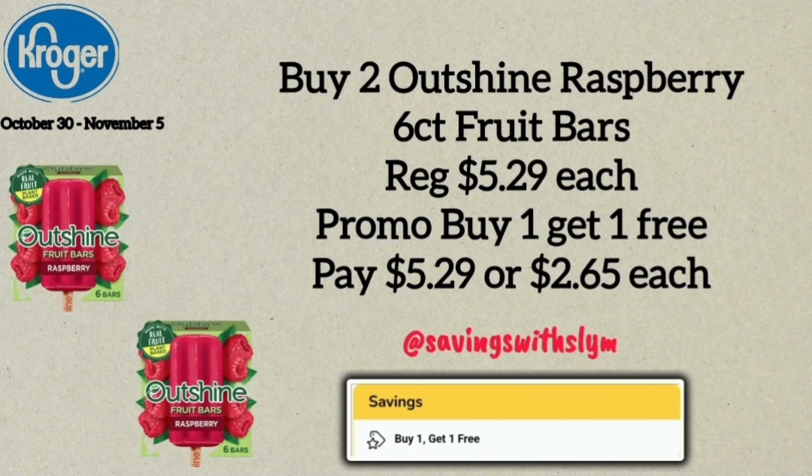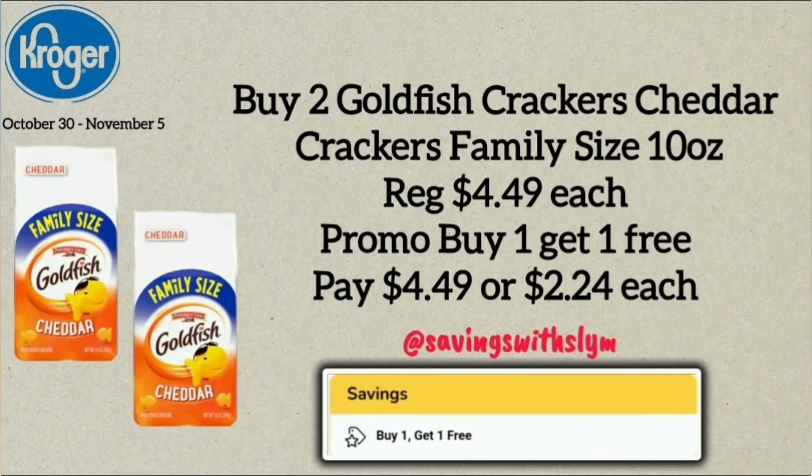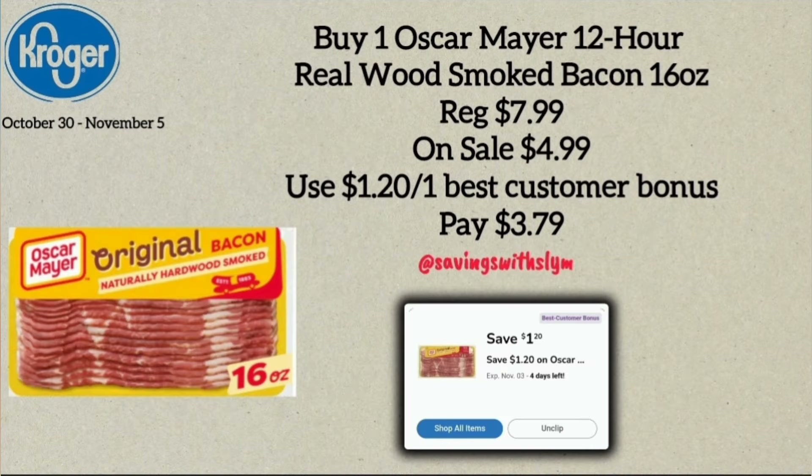The next deal is on Outshine Fruit Bars, the six-pack priced at $5.29. Pick up two — they're on a buy one get one free promotion — so you'll pay $5.29 for both, or $2.65 each. The next buy one get one free deal is on the family-size Goldfish, priced at $5.49 each. Pick up two and pay $4.49 for both, or $2.24 each.